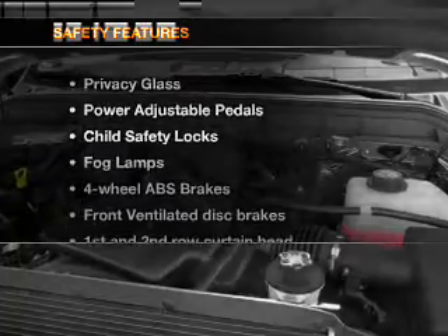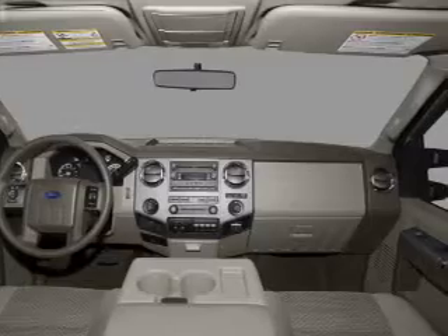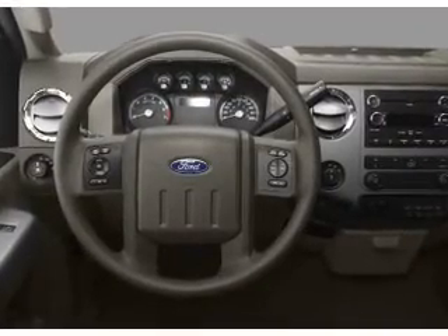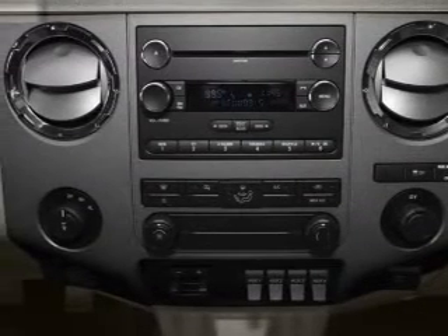If safety is a high priority, rest assured knowing that these top safety components are included. Front ventilated disc brakes. Curtain head airbags. Passenger airbag. Side airbag. Traction control. Stability control. Low tire pressure warning. Let us put you in the driver's seat today.